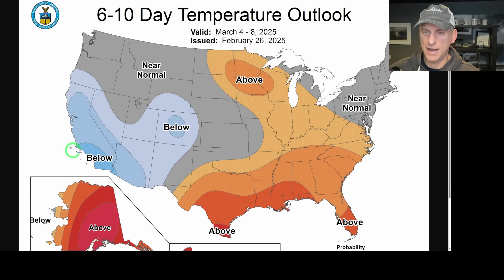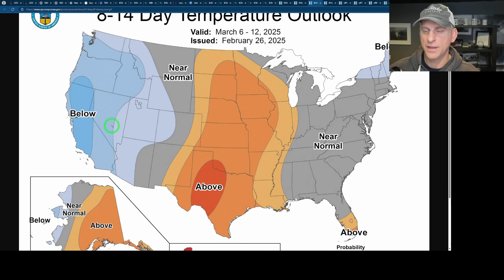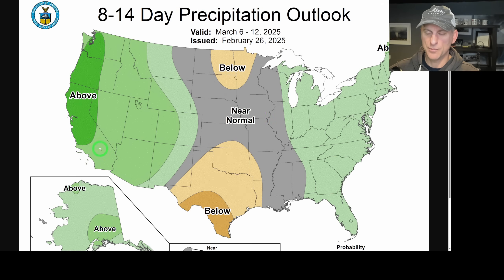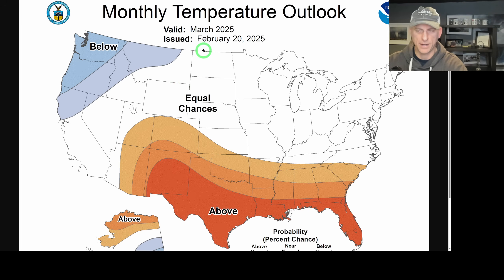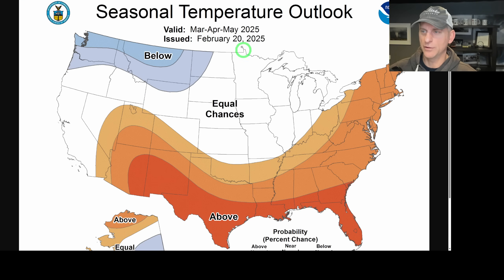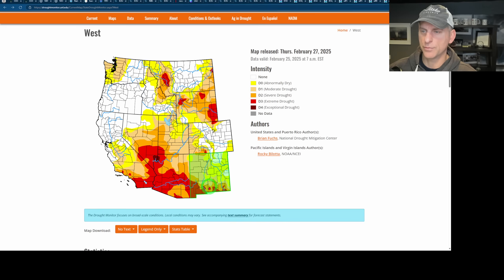The six-to-ten day temperature outlook shows a mixed bag for the Pacific Northwest, with above normal temperatures for a lot of the West. The eight-to-fourteen day outlook starts to highlight below normal here. This covers March 6th through March 12th. Also, a reminder: issued about a week ago, the March forecast called for below normal temperatures and above normal precipitation. The seasonal outlook for March, April, and May shows below normal temperatures across much of the Pacific Northwest and a big below-normal signal across the Southwest USA.